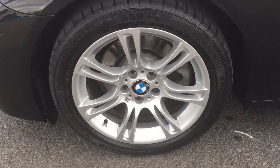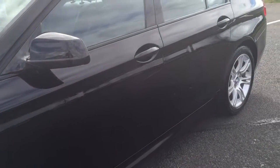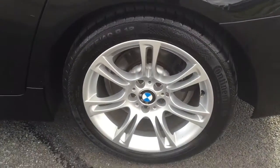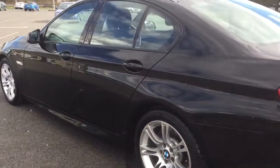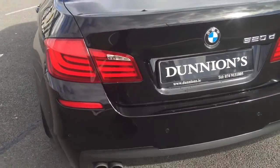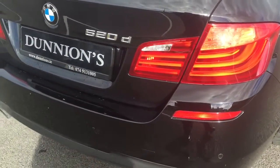18-inch M Sport alloys, all in perfect condition, as is the bodywork all round. Glass black exterior door trim. LED tail lamps. The car has sensors to the rear and no scuffs on the back bumper.